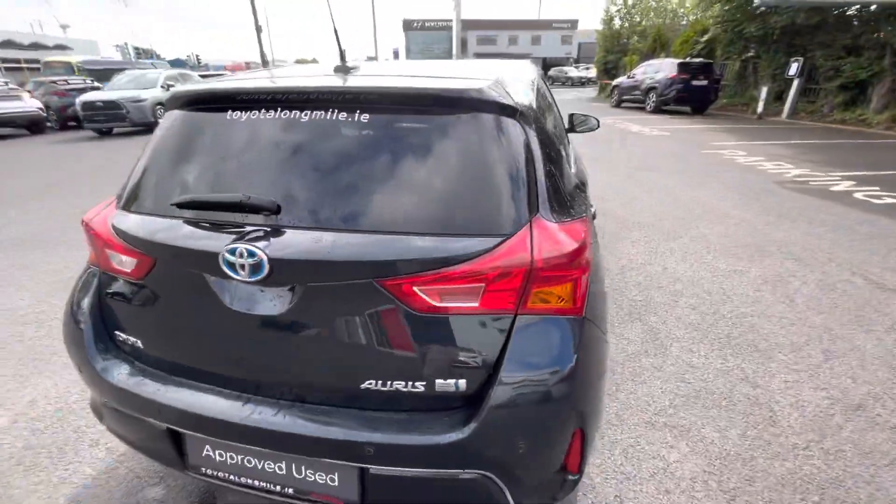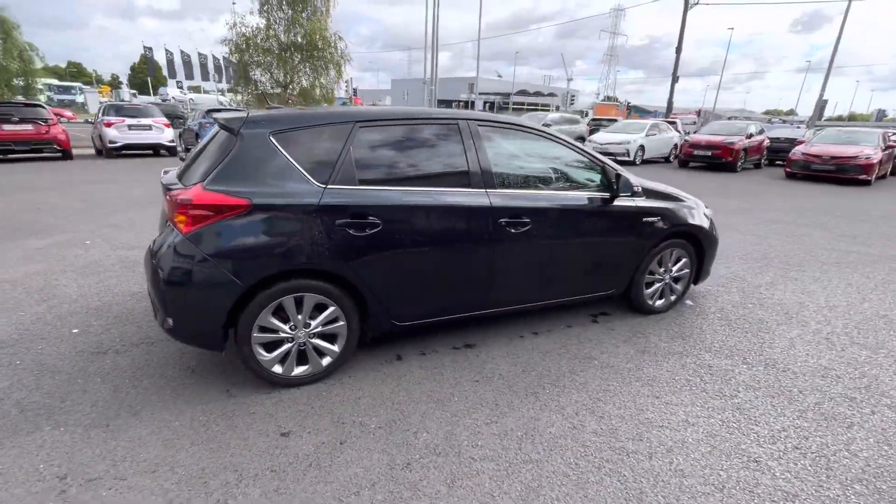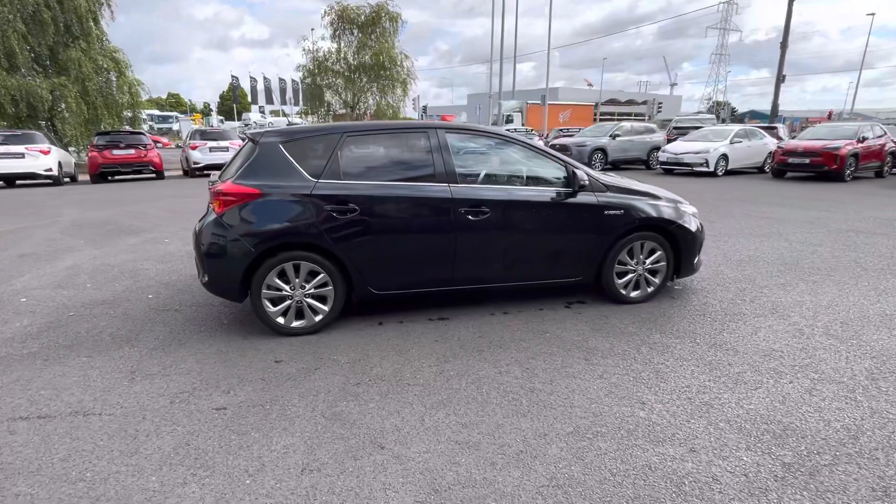There's also a generous boot space. This car comes with a year's warranty and a year's roadside assist. It's available to view at Toyota Longmile today — thanks for watching.